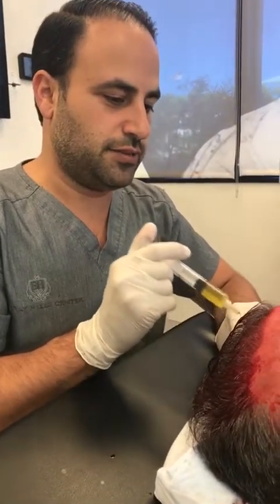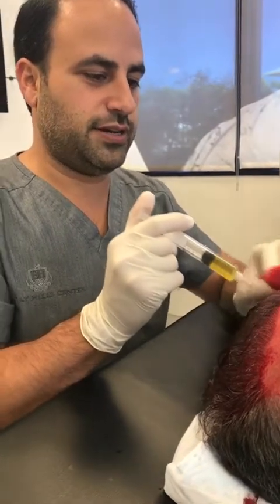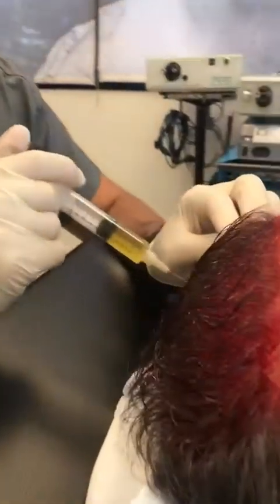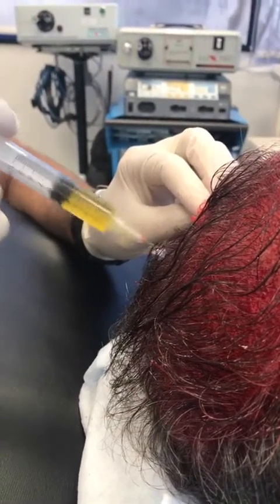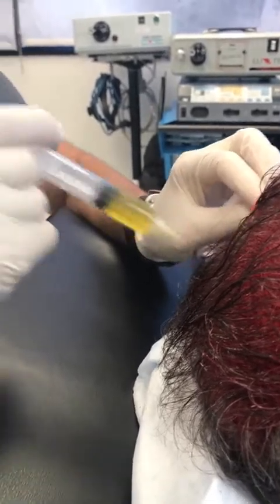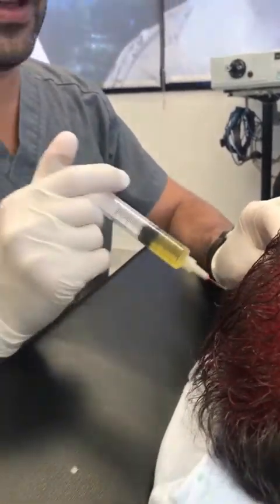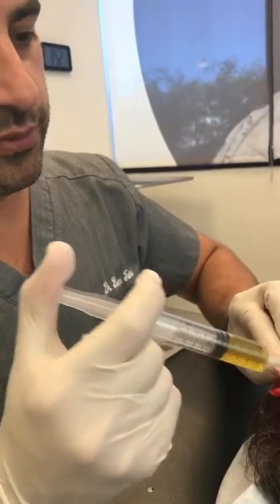We're also injecting platelet-poor plasma right after this with A-cell, which is an embryonic cell matrix — more as a matrix for the actual growth or stimulation of hair follicles. So you have your little progenitor cells from that, or fat. We like to use fat as well. And then you have your signaling factors from the PRP, which is what you're injecting.